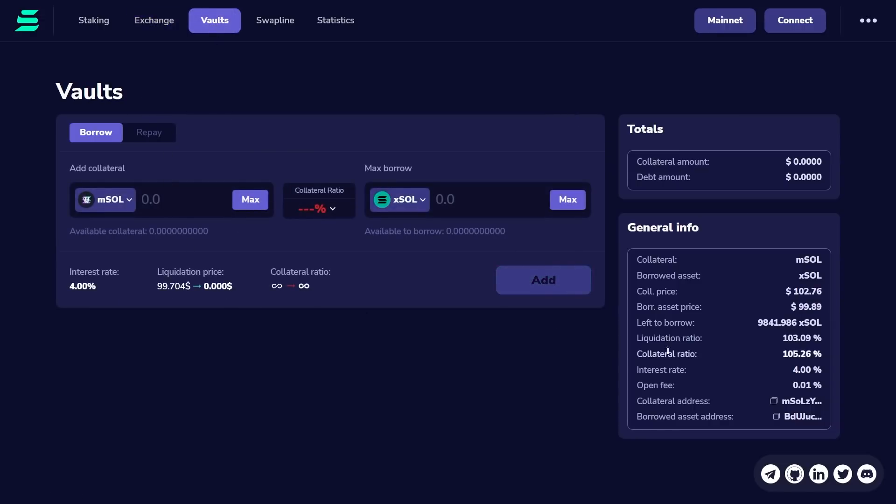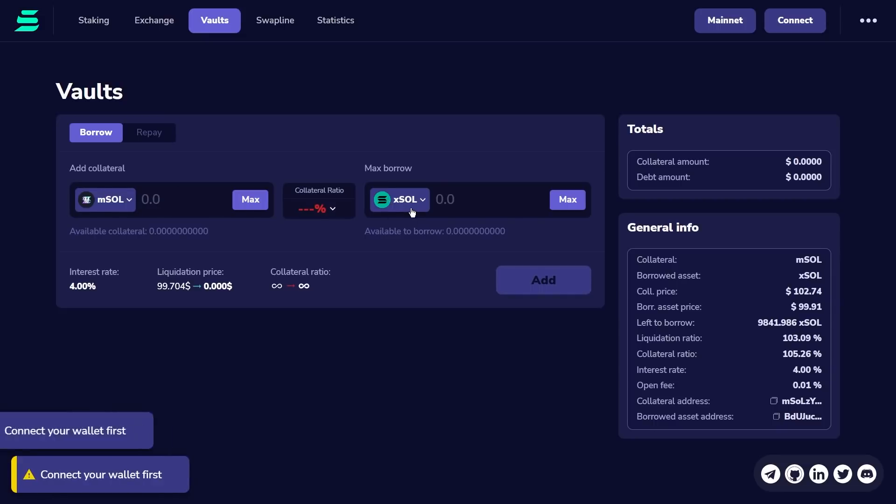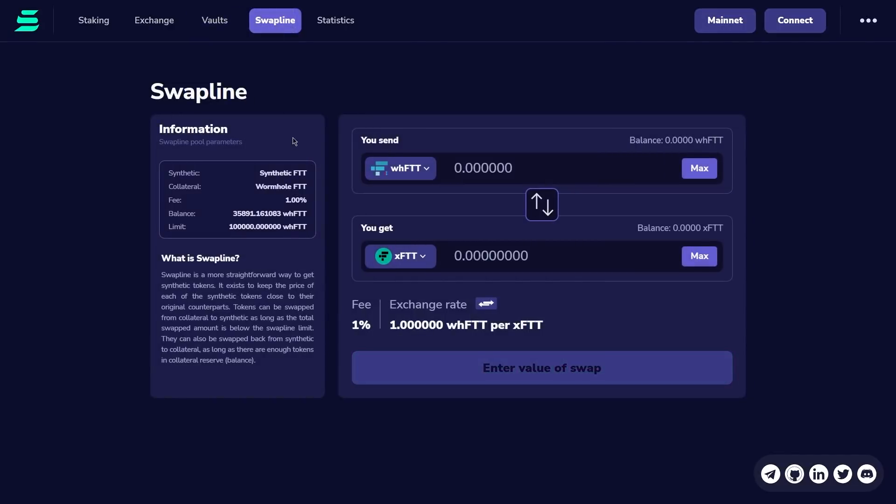Currently, the overwhelming majority of DeFi applications are built on Ethereum or other EVM compatible blockchains. This causes Ethereum to be slow and unreasonably expensive to use. The idea behind DeFi is to give the same access to all participants, no matter how much capital they control. Unfortunately, this is not possible on Ethereum, where transaction fees are often higher than the value of the operation.